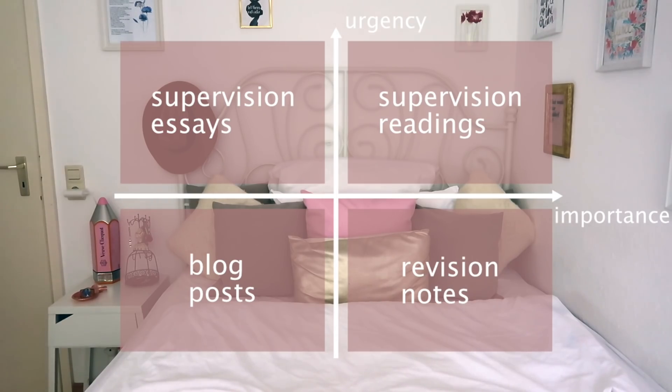And then things like revision notes are very important but actually not urgent throughout the year, because my exams are at the end of the year.